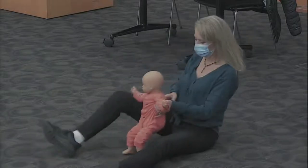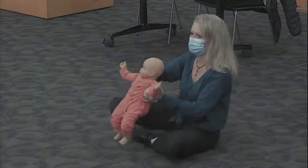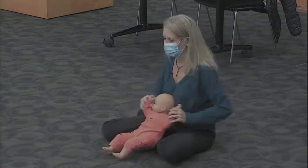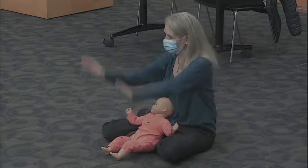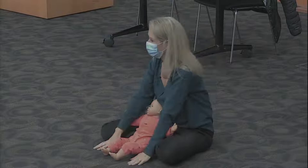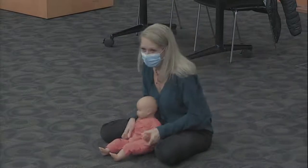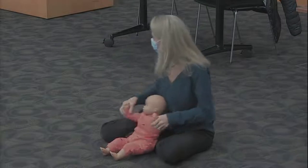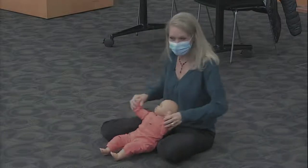Now we're going to do some exercises to If You're Happy and You Know It. But we're not going to clap first — we're going to put our arms up and down. If you're happy and you know it, raise your arms. If you're happy and you know it, raise your arms. If you're happy and you know it, then your face will surely show it. If you're happy and you know it, raise your arms.